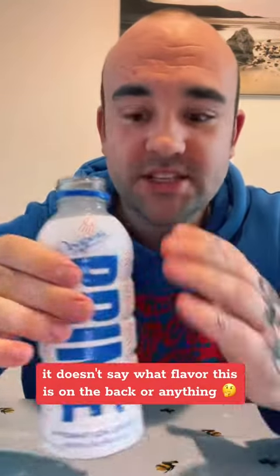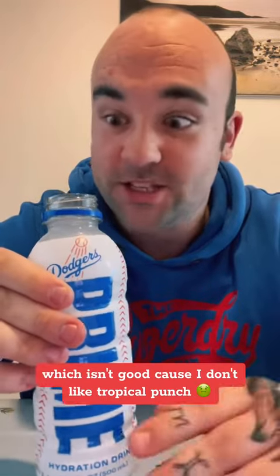Love the little click. It doesn't say what flavor this is on the back or anything, so I don't know what flavor it is. It kind of smells like tropical punch, which isn't good because I don't like tropical punch.